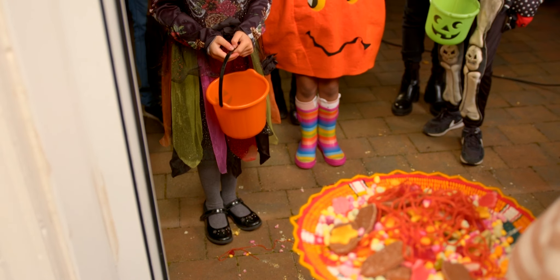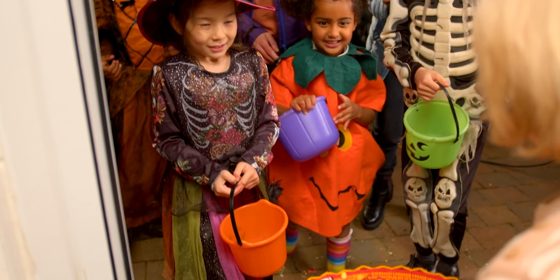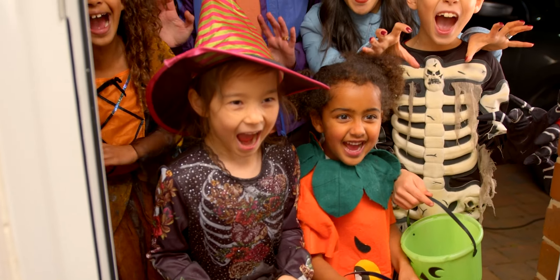Hi guys, my name is Rachel Kelley. I'm a pediatric physician assistant with Unity Point Health. We want to make sure that your family has a fun and safe Halloween trick-or-treating this year.